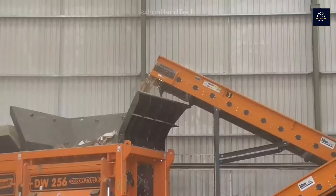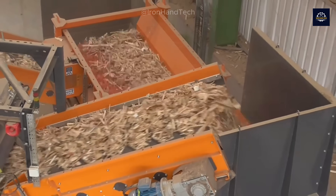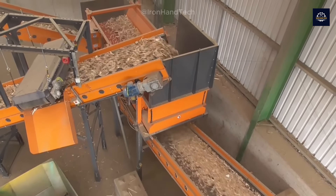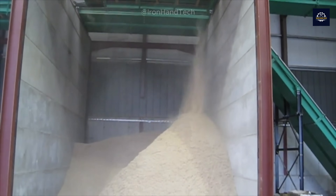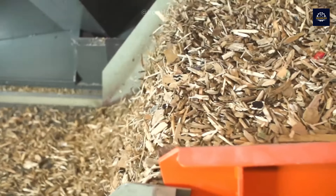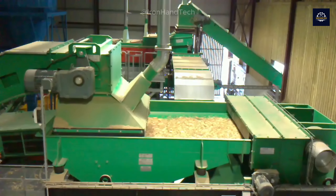We obtain wood chips, which are further ground down to produce wood fibers. These fibers are then passed through a screening process, where only wood fibers smaller than 0.5 millimeters are retained. The screening machine plays a crucial role in ensuring that the fibers meet the required specifications for MDF board production.